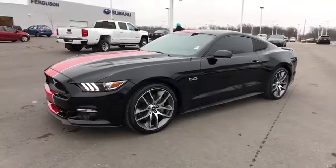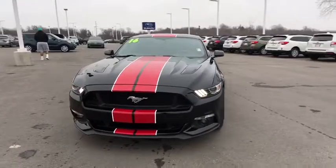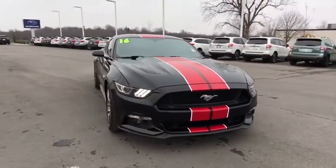2016 Ford Mustang. The Mustang is race-worthy and ready for the track. This vehicle has less than 25,000 miles.